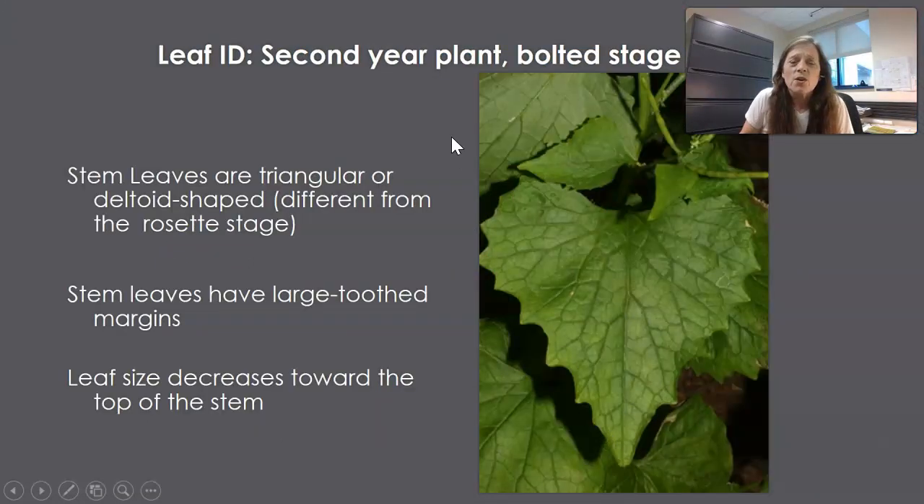The second year leaves are a little different from the rosette leaves. When the plant is in the bolted stage and growing up on the stem, the leaves become more deltoid or triangular in shape and the teeth become larger. Leaf size decreases toward the top of the stem.